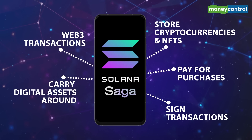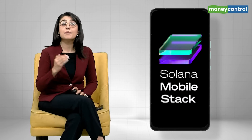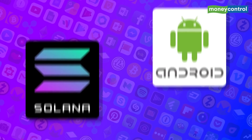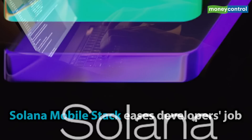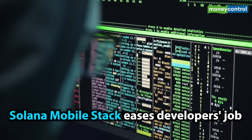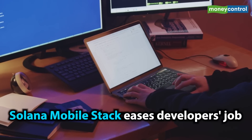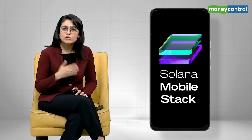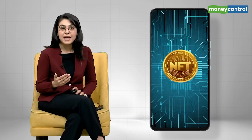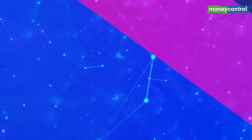That is going to be a reality very soon. The Saga phone comes with a software platform called the Solana Mobile Stack, or SMS. The stack will simplify the job of developers as it provides key technologies for building Android applications on the Solana network. SMS will also enable minting of NFTs anywhere, anytime, and will allow users to play Solana-based Web3 video games on their phone.